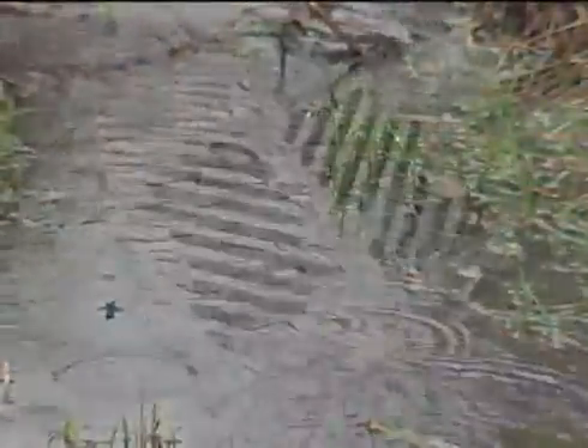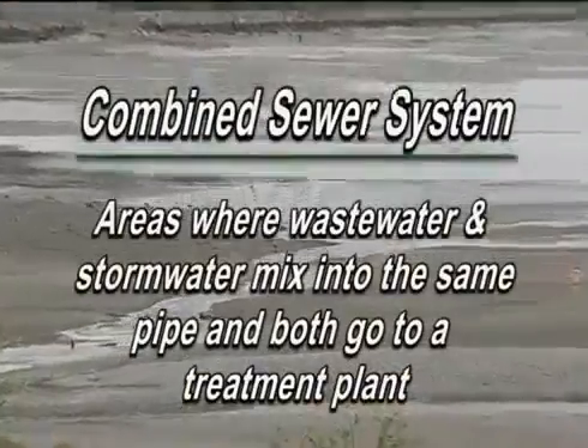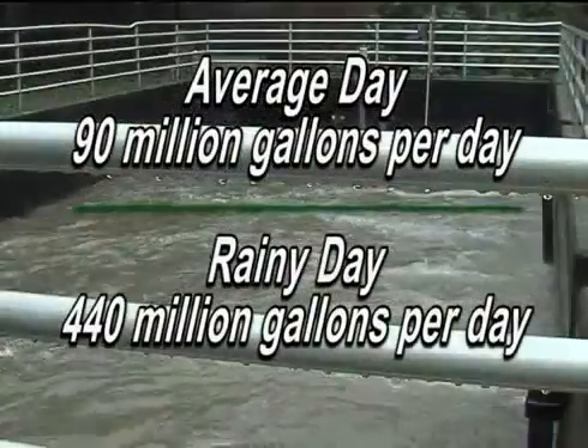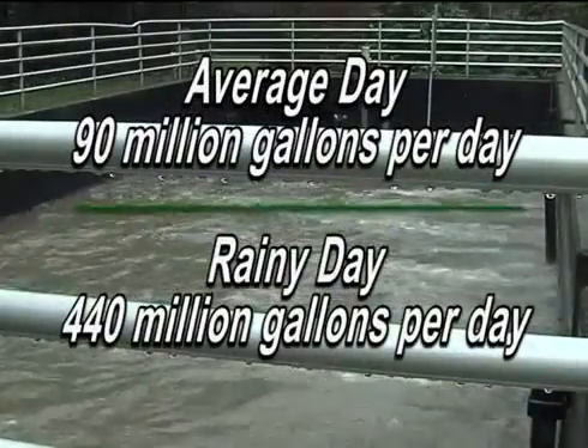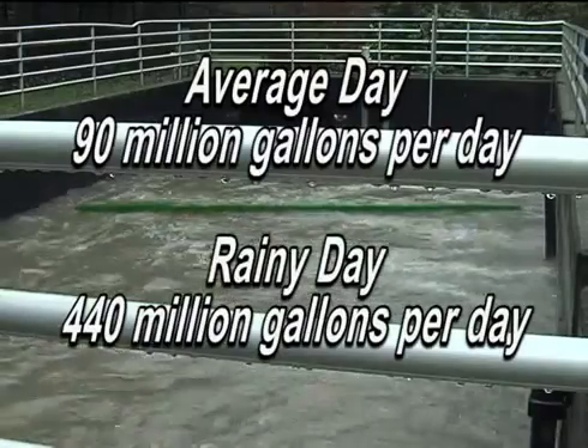Most rainwater in our region goes directly into the nearest water body untreated. West Point receives and treats both storm and sanitary flows combined. During heavy rains, combined flows can enter West Point at a rate of up to 440 million gallons in one day.